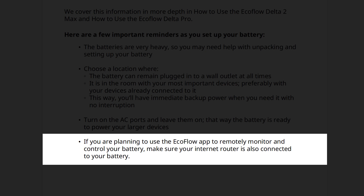If you plan to use the EcoFlow app to remotely monitor and control your battery, make sure your internet router is also connected to your battery. Depending on the location of your router, you might need to move the router closer to the battery or use an extension cord during power outages.